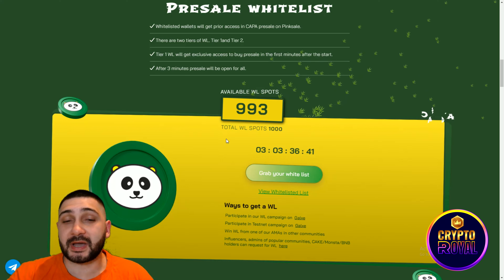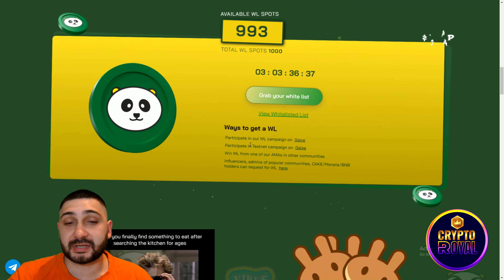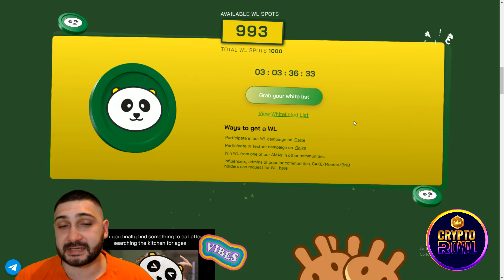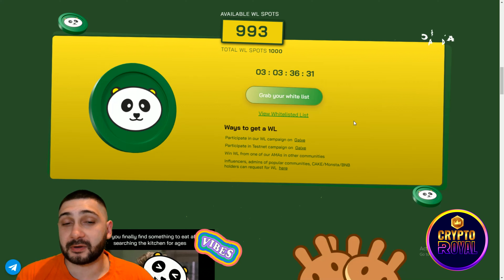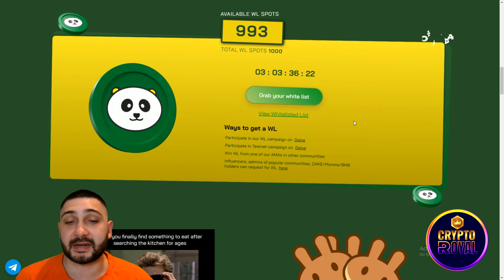Available whitelist spots are shown — you can see 993 remaining. You can grab your whitelist right here. Ways to get the whitelist include: participating in their whitelist campaign on Galaxy, participating in the testnet campaign on Galaxy, winning a whitelist from one of the AMAs in other communities, and also influencers, admins of popular communities, Cake Monster and BNB holders can request the whitelist.